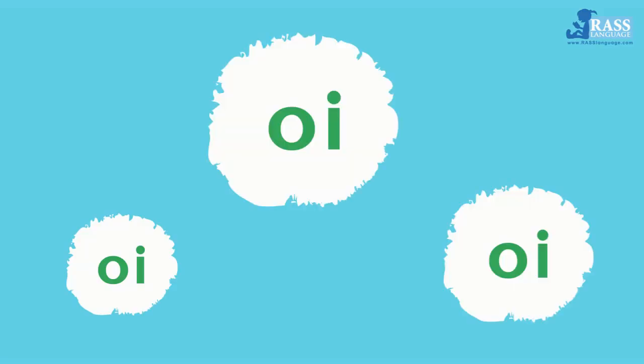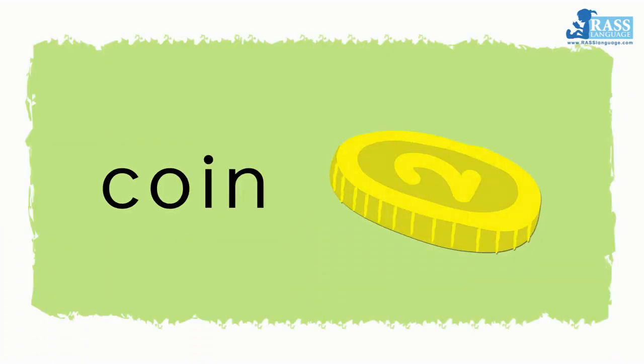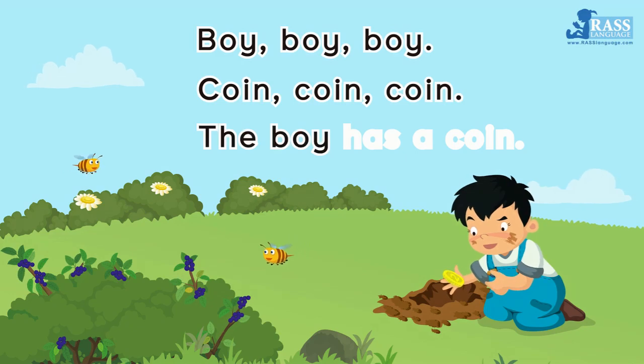Boy, boy, boy. Coin, coin, coin. The boy has a coin.